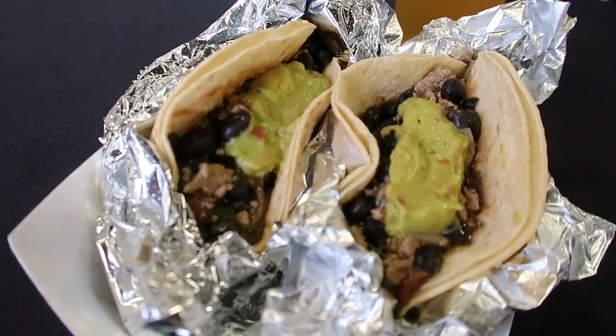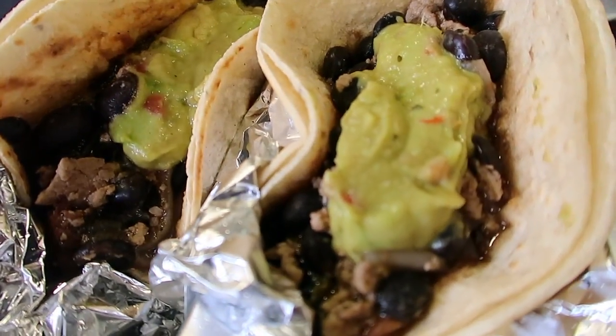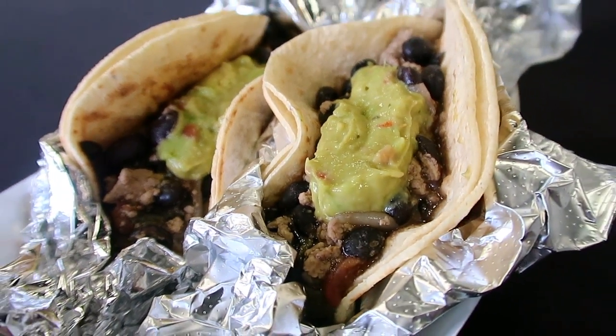These black bean and tofu tacos don't disappoint. The flavor is spot on and that creamy guacamole — excellent.